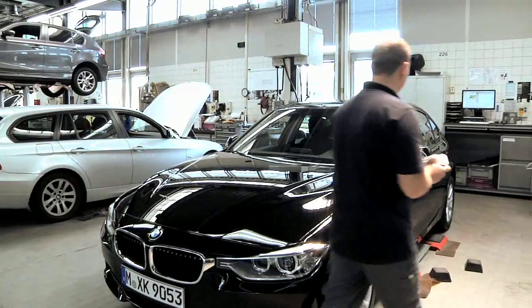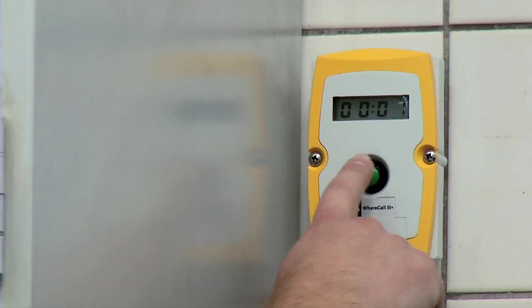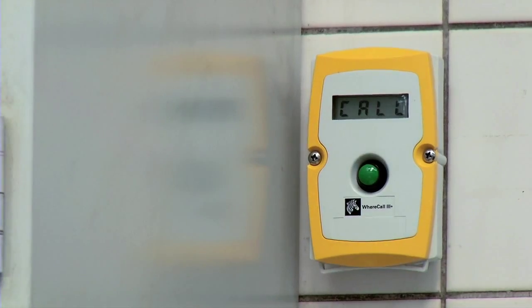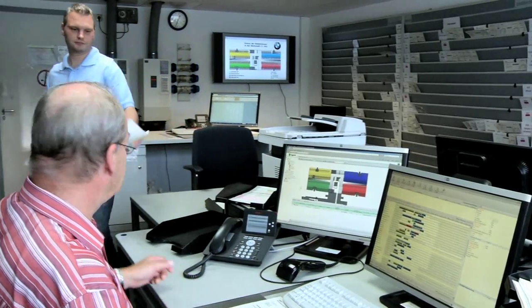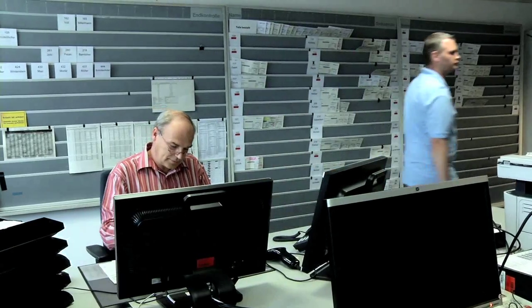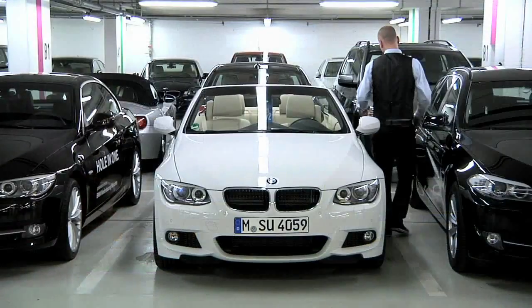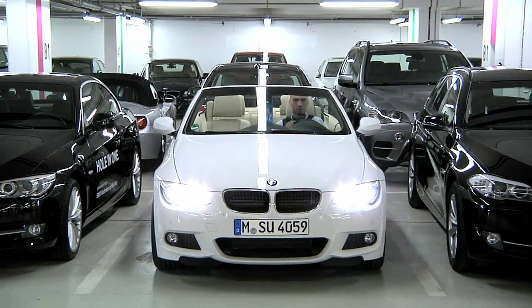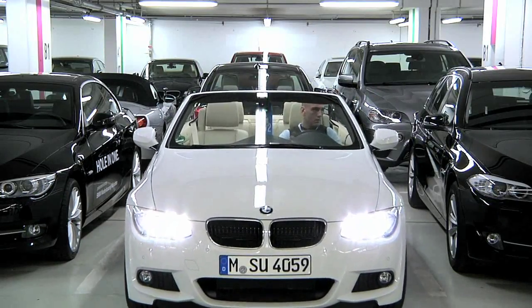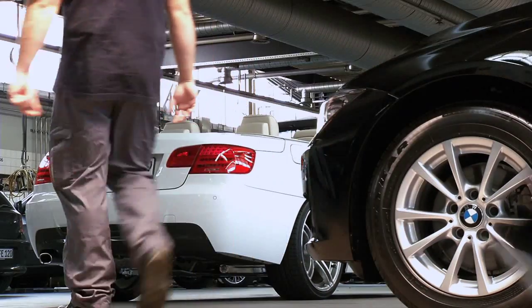In the workshop, work on another customer vehicle is now complete. The assembler lets the workshop schedulers know by pressing a button. The colleague of the central services reacts straight away — Ms. Loschner's white 3 Series is up next. A scheduler immediately sends an order to driver scheduling. The convertible is quickly driven from the short-stay car park to the free service lift. Thanks to RFID tracking, the car can be located quickly and driven to the free space in the garage without any loss of efficiency.